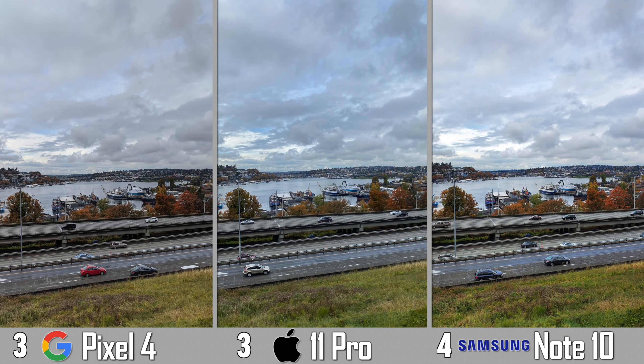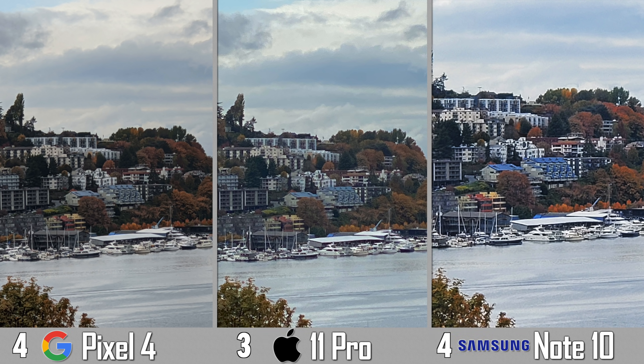In this standard shot I really like the Pixel 4's colors and contrast — it matched the overcast scene the best to real life. And then I also went ahead and zoomed in as much as I could to capture the other side of the water, and once again when you zoom in as much as you can, the Pixel 4 just does the best job.